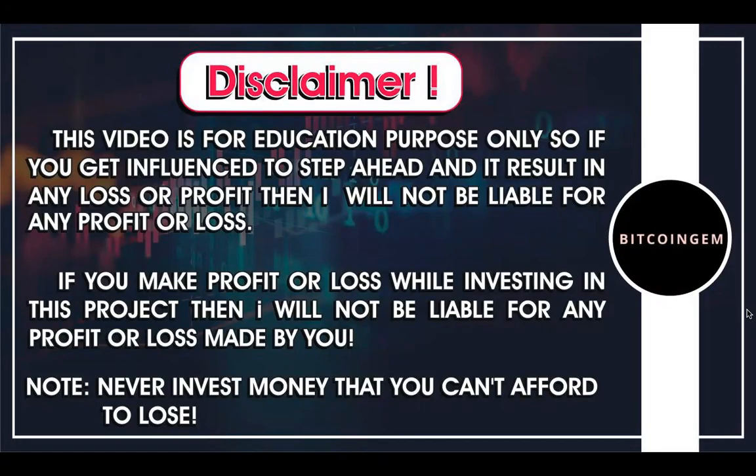Hi friends, welcome to Bitcoin Gem channel, I hope you all are doing great. This is a quick update on Veracity. Let us look at the Veracity chart and see what's happening. I hope you guys have read the disclaimer — we are just going to do a quick analysis. Let us begin today's video.